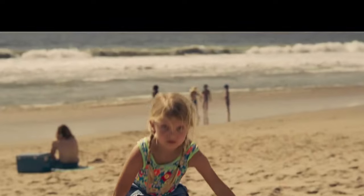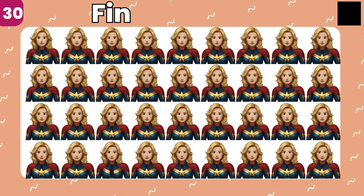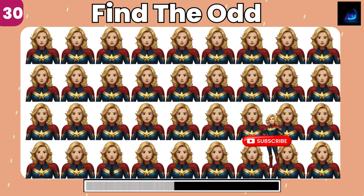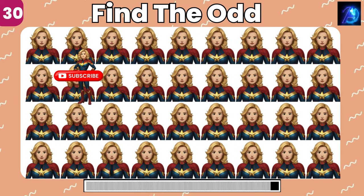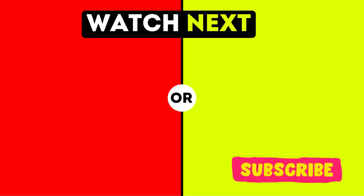This war is just the beginning. I'm not gonna fight your war. I'm gonna end it. Look closely and find the odd emoji. Take up your next challenge and don't forget to subscribe to the channel.